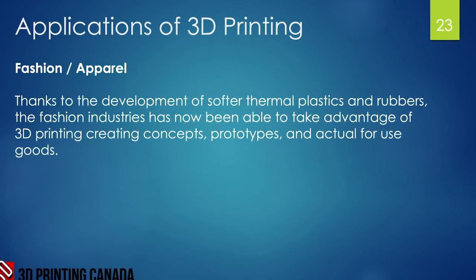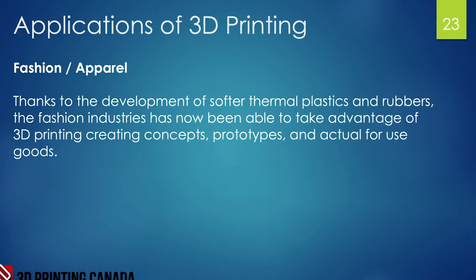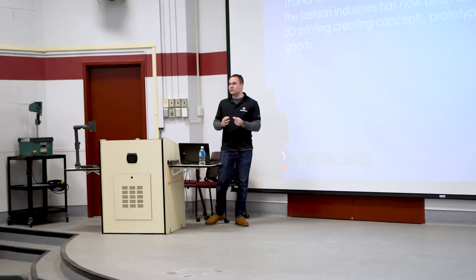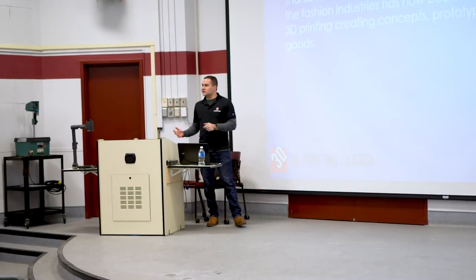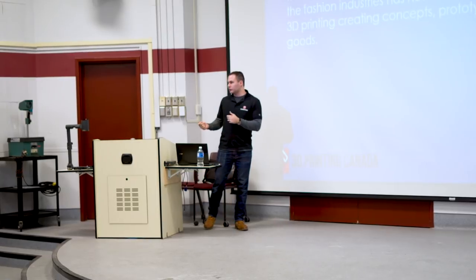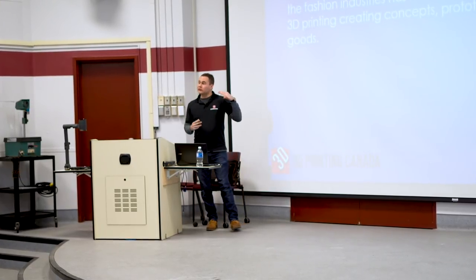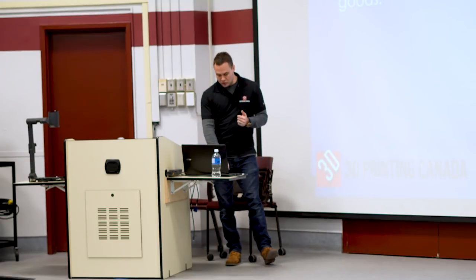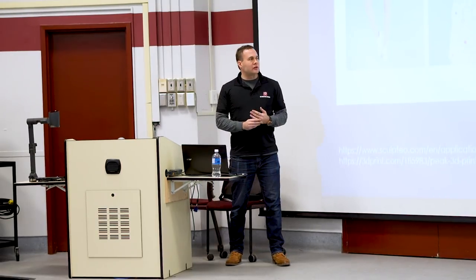Thanks to the development of softer thermoplastics and rubbers like NinjaFlex and TPE, you can now print flexible materials. This has engineering uses such as tires, grips, belts, and pulleys, but it has also moved into the fashion industry — wearable flexible clothing items and shoes. Nike a few years ago 3D printed an entire shoe.